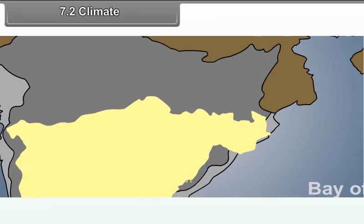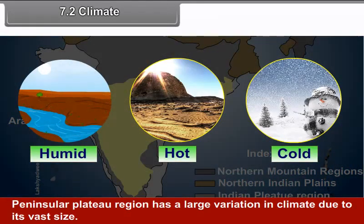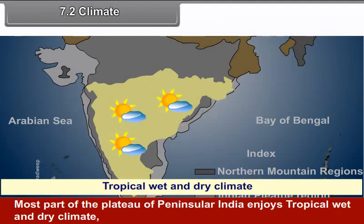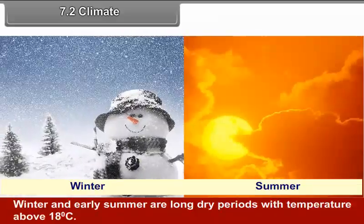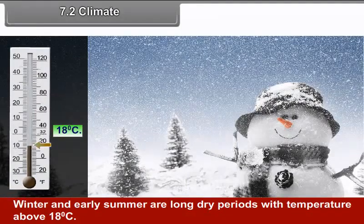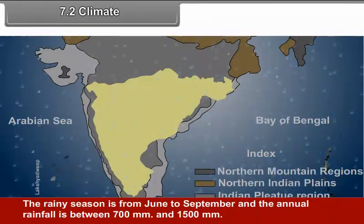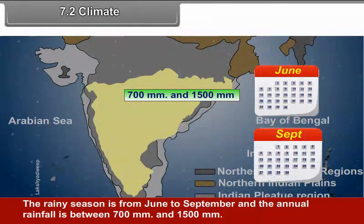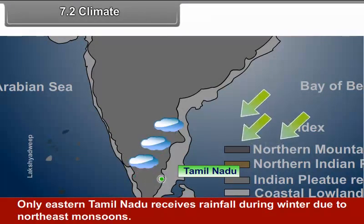7.2 Climate: The Peninsular Plateau region has a large variation in climate due to its vast size. Most of the plateau of Peninsular India enjoys tropical wet and dry climate, except a semi-arid tract to the east of the Western Ghats. Winter and early summer are long dry periods with temperatures above 18 degrees Celsius. Summer is very hot and the temperature in interior areas can rise above 45 degrees Celsius. The rainy season is from June to September with annual rainfall between 700 mm and 1500 mm. Only eastern Tamil Nadu receives rainfall during winters due to the northeast monsoons.